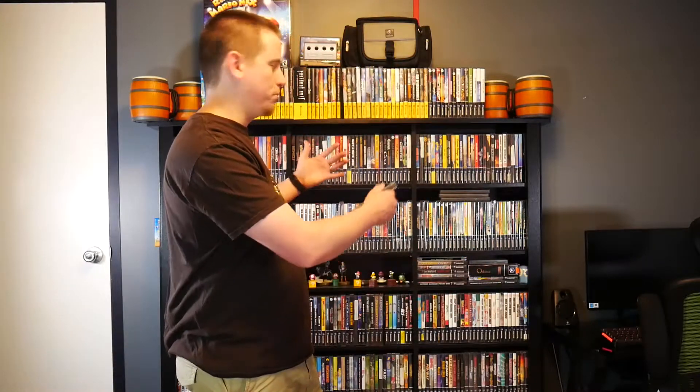This is Retro Wolf 88 and welcome to GameCube Gallery episode number two. GameCube Gallery is a new series I started recently on the channel where we will take a look at the GameCube library one game at a time, because this is one of my favorite consoles of all time and it is a console that is increasing in popularity among collectors. In GameCube Gallery episode two, we are going to take a look at one of my favorite 3D platformers of all time: SpongeBob SquarePants Battle for Bikini Bottom.